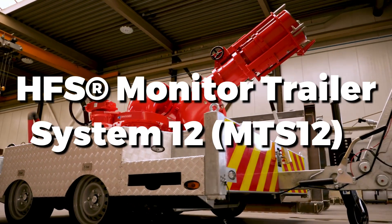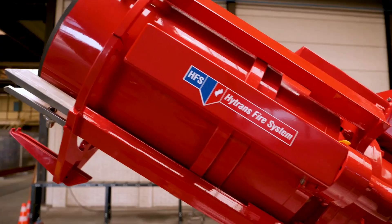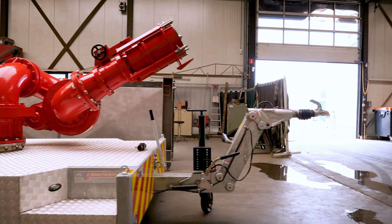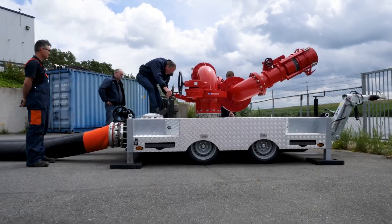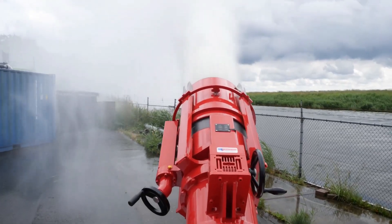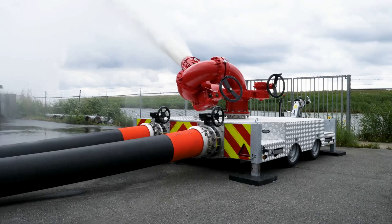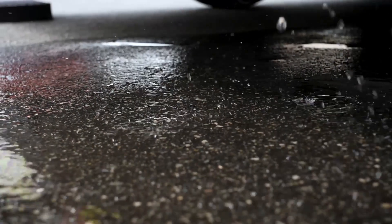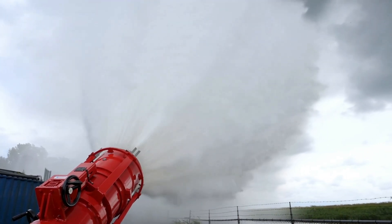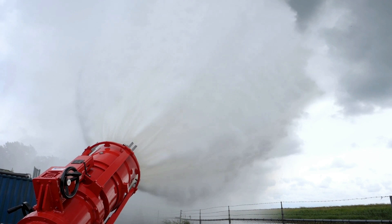The HFS Monitor Trailer System 12 is a mobile firefighting unit designed for rapid deployment in large-scale emergencies. It features a powerful water and foam monitor with a high flow rate, ideal for industrial fires and hazardous situations. The MTS-12 is equipped with advanced controls for precise targeting and efficient operation. Its trailer-mounted design allows for easy transport and quick setup, making it an essential asset for fire departments and emergency responders, ensuring effective response to critical incidents.